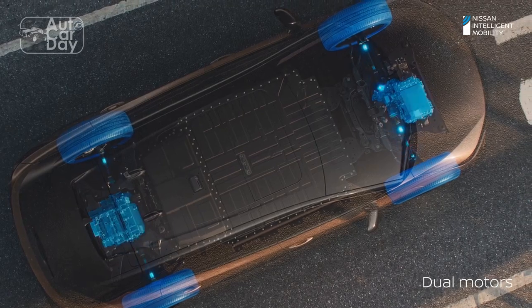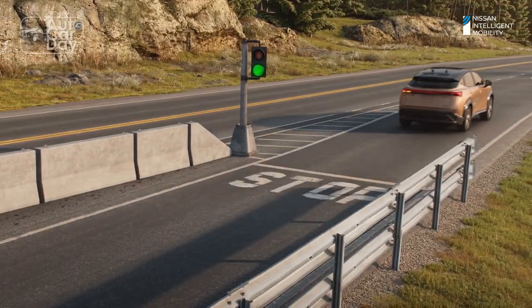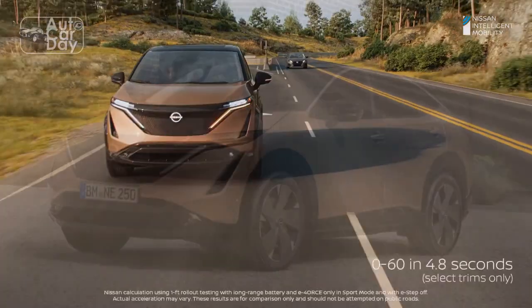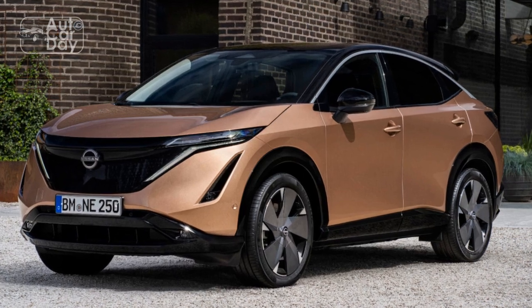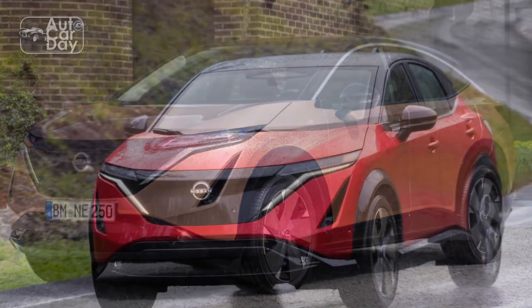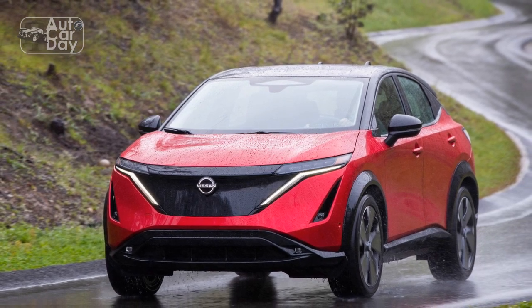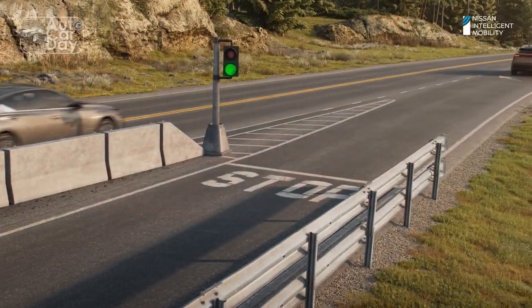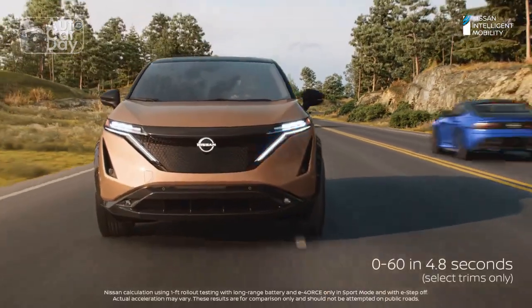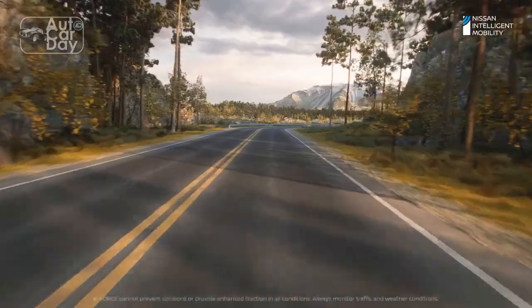Now that we've tested the top-spec AWD 2023 Nissan Ariya Platinum Plus E-4orce, we have additional questions about its old-school power delivery — ho-hum 0-60, impressive trap speed. By adding a second 238-horsepower, 221-pound-feet motor in the rear, combined output jumps to 389 horsepower and 442 pound-feet. Hey, wait a minute, you say?